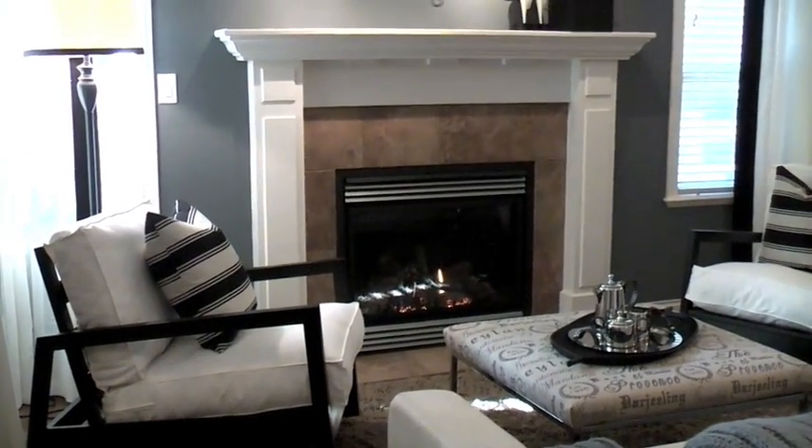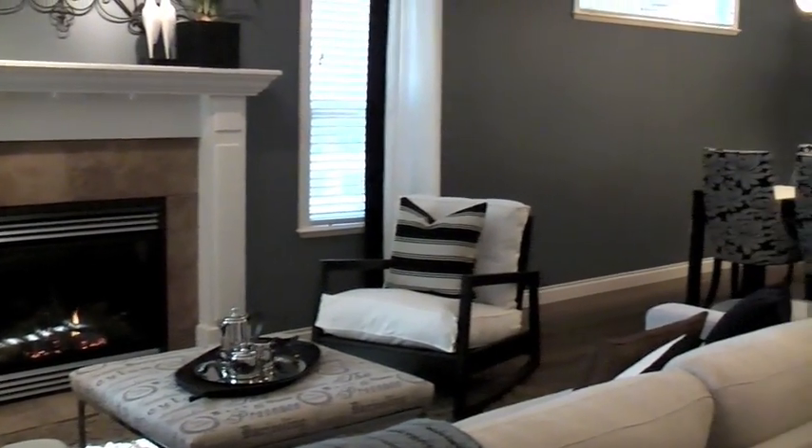This is a beautiful two-bedroom and den, 1600 square foot rancher style townhome. What we're looking at now is the living room with a cozy gas fireplace, as well as the formal dining area.